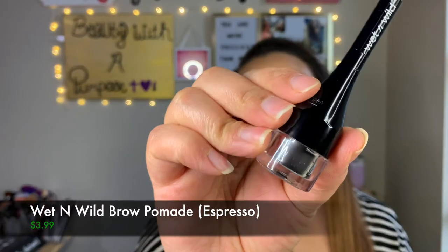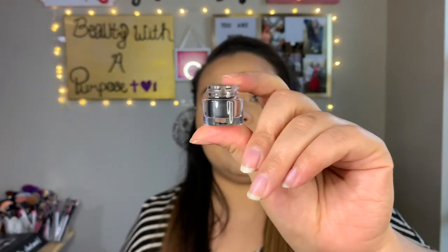I have the elf micro brow pencil in the shade soft brown. The next thing I'll show you is also new from Wet and Wild — their new brow pomade in the shade espresso, which I've been using to fill in my brows. I use the pencil just to outline, then fill in with the pomade. Both of these are very affordable — I'll put prices on screen. I actually really like both products because I've already tried them.